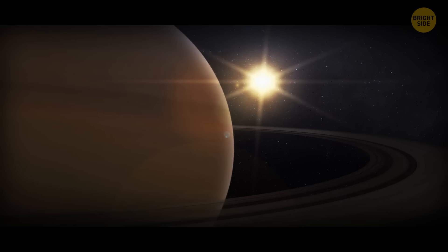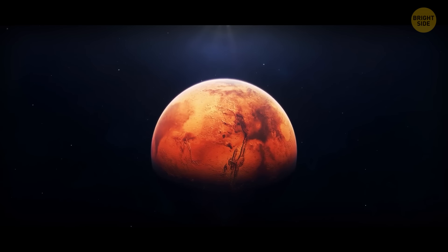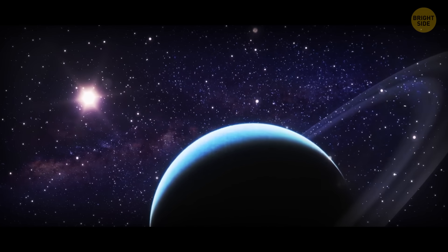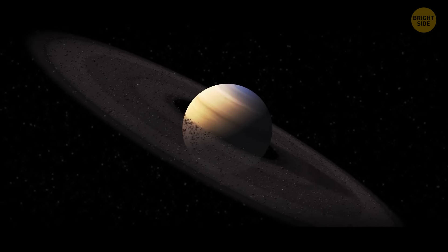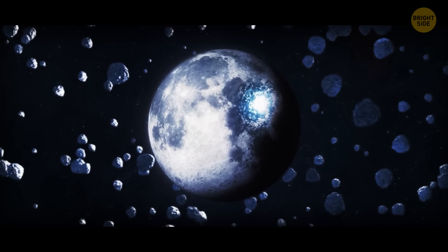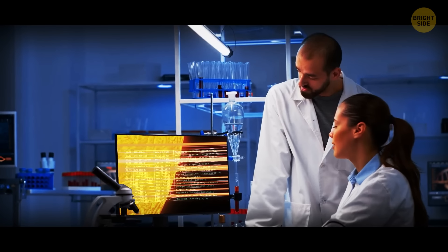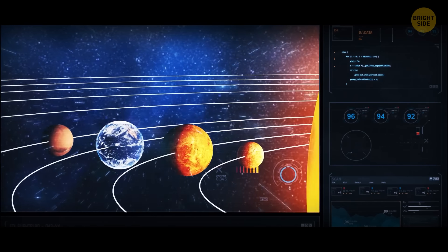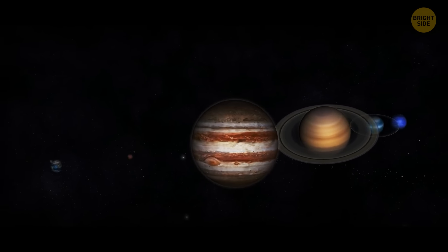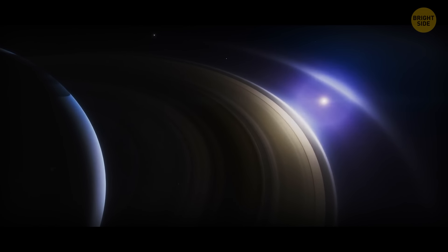Gas giants Jupiter, Saturn, Uranus, and Neptune have rings, but the rocky planets Mercury, Venus, Earth, and Mars don't. Two theories describe how ring systems potentially developed: the first says rings may have formed from leftovers dating from the time a certain planet was forming; the second says they could be the remains of a moon that was either destroyed in a collision or broken apart by its parent planet's gravity. Scientists think gas giants have rings because they formed in the outer solar system, while rocky planets formed in the inner area and were more protected from potential impacts. Or, the reason is that the bigger planets have a larger volume which allows a ring system to remain stable.